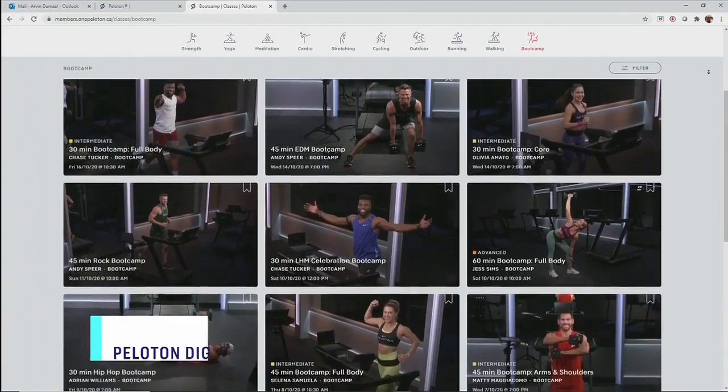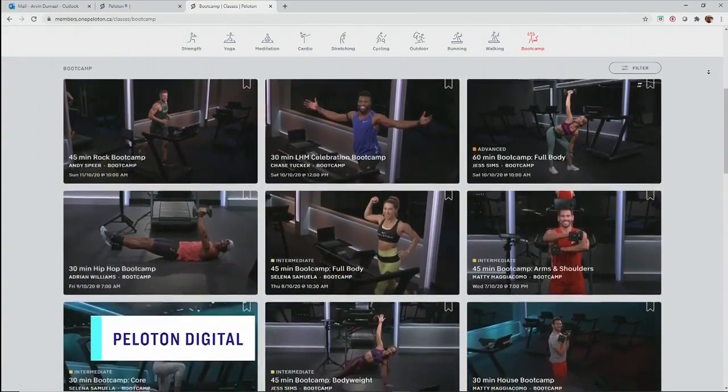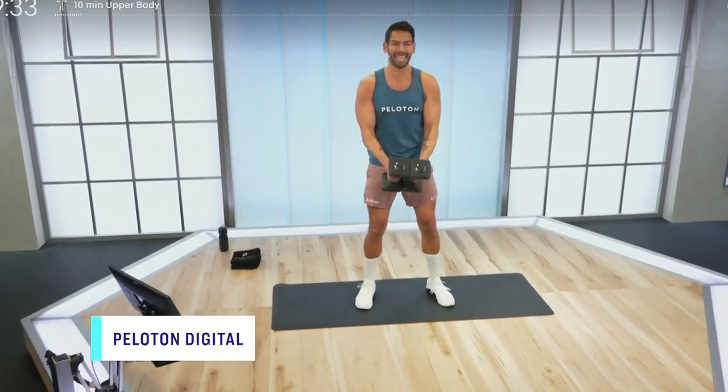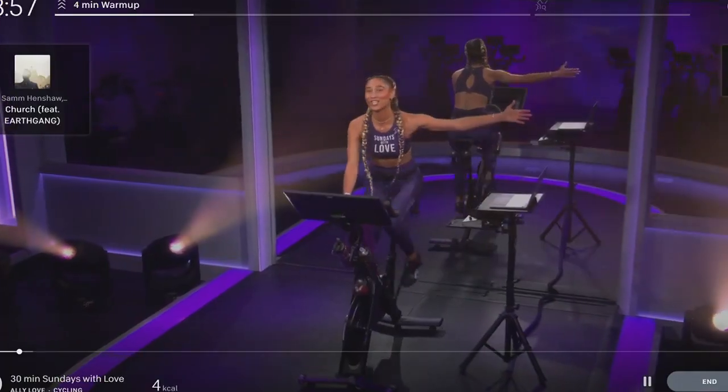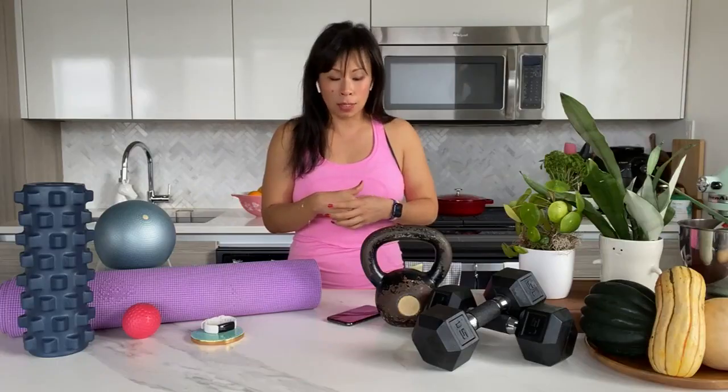Next up is the Peloton digital app. You don't need the bike for this app. During the early days of COVID, a lot of people were getting the Peloton bike, but the app actually has a lot of workouts that don't require their equipment. There are strength-based workouts, yoga, and also indoor running and cycling workouts.